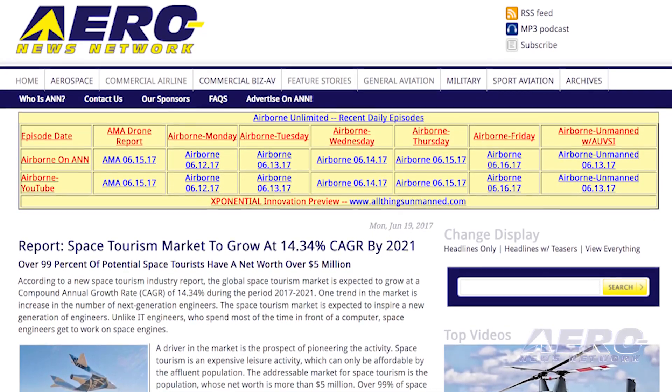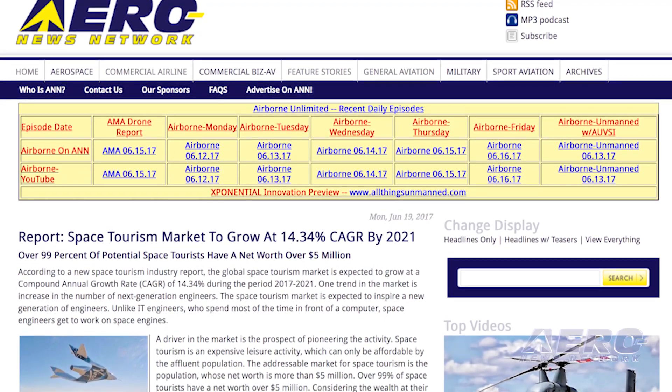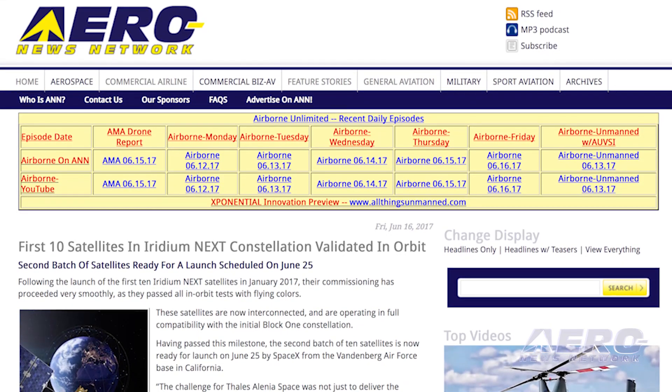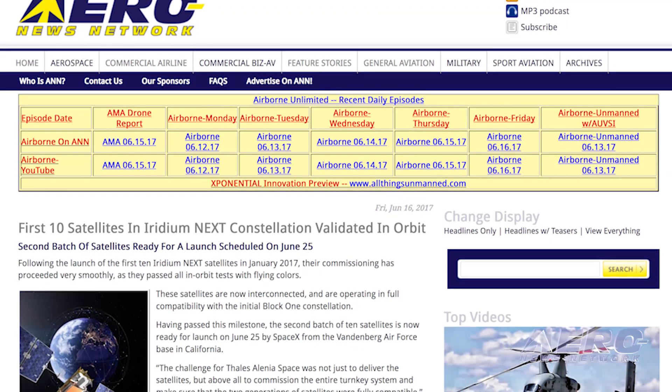According to a new space tourism industry report, the global space tourism market is expected to grow at a compound annual growth rate of 14.34% during the period 2017 to 2021, and is expected to inspire a new generation of engineers. Following the launch of the first 10 Iridium NEX satellites in January 2017, their commissioning has proceeded very smoothly as they passed all in-orbit tests with flying colors. These satellites are now interconnected and operating in full compatibility with the initial Block 1 constellation.